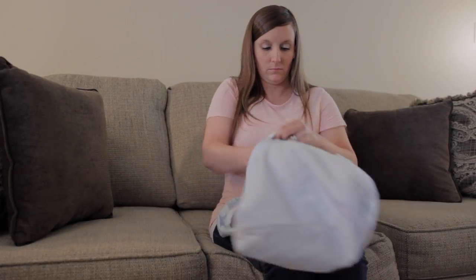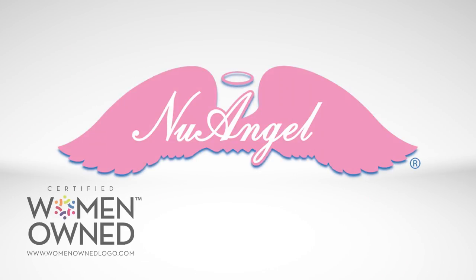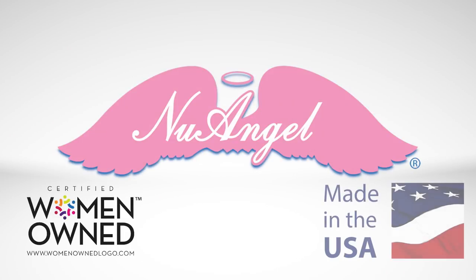And it is lightweight and portable. New Angel, a certified woman-owned business made in the USA.